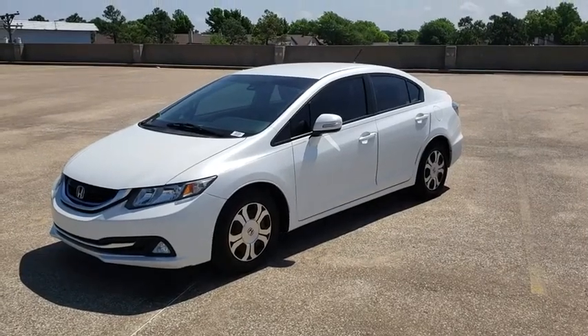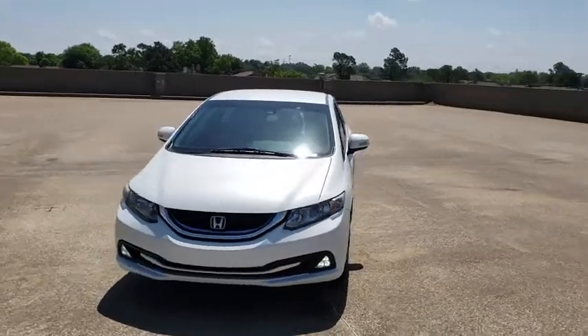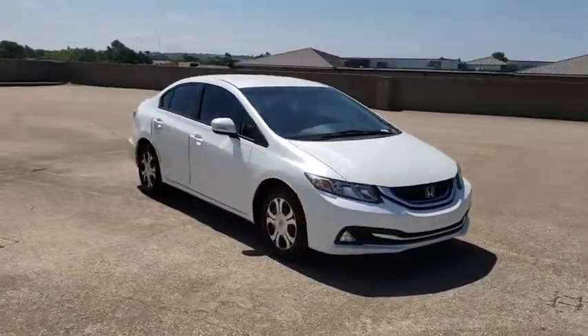The 2013 Honda Civic — practical, with awesome gas mileage and incredibly reliable. This vehicle has less than 125,000 miles.